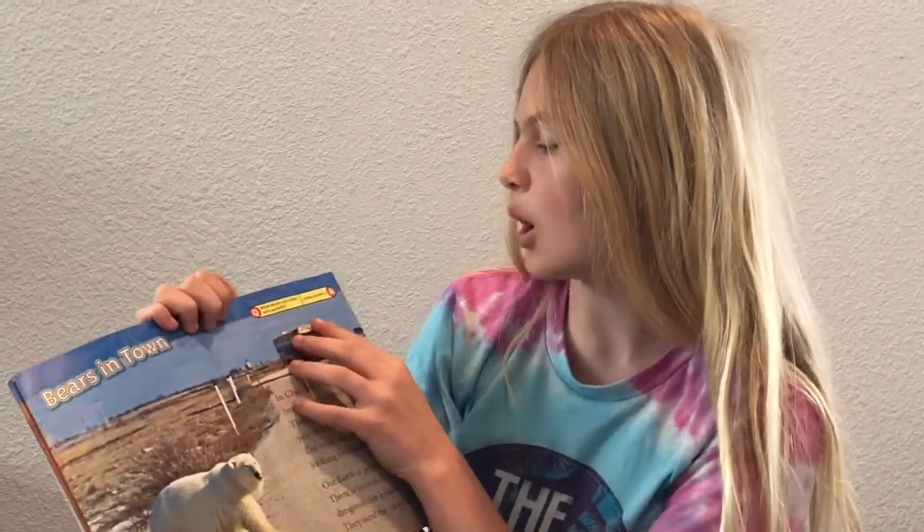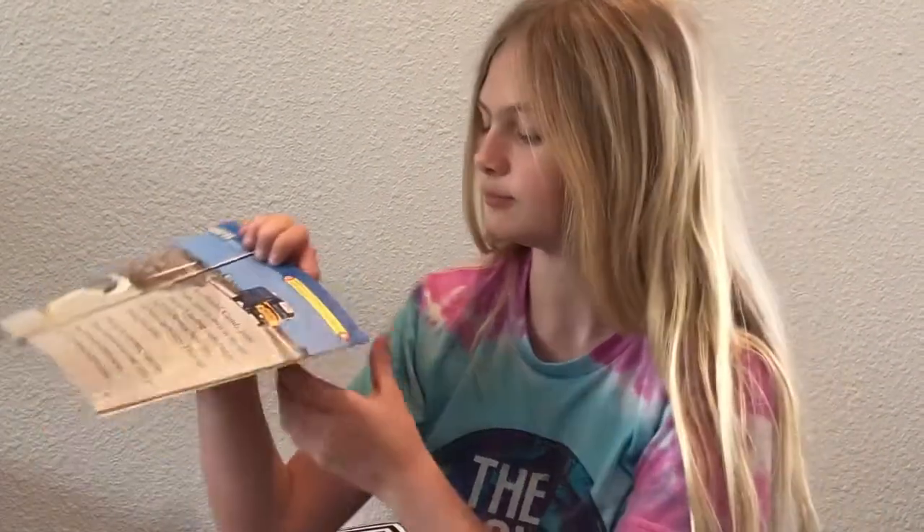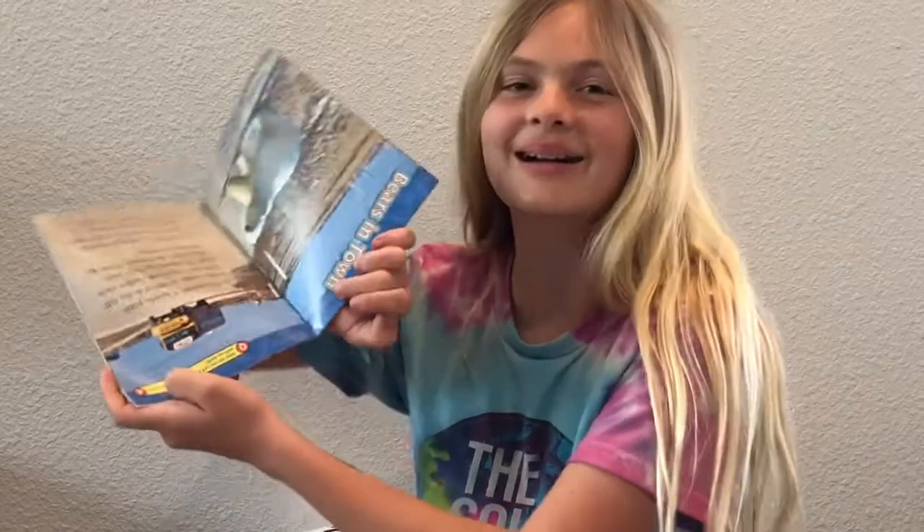What do you call a bear with no teeth? A gummy bear.